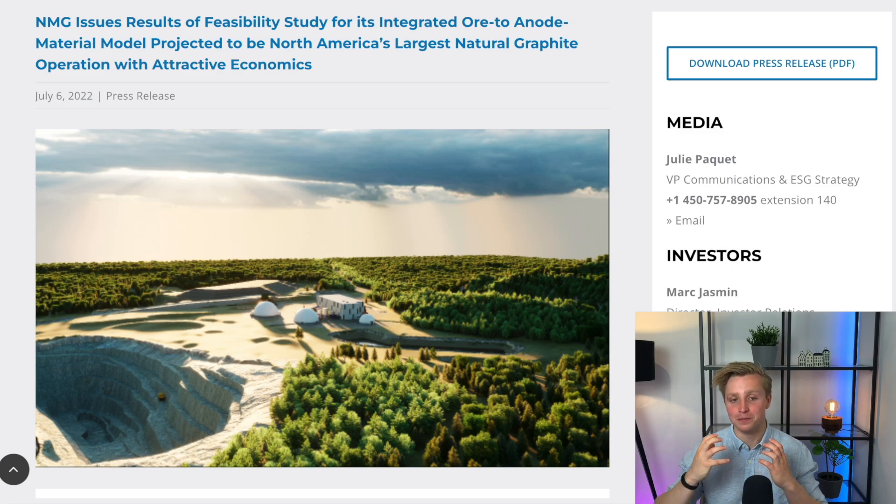NMG issues results of feasibility study for its integrated R-to-anode material model, projected to be North America's largest natural graphite operation with attractive economics. In this video, I will unpack all the information you need to grasp from this most recent feasibility study in bite-sized pieces.